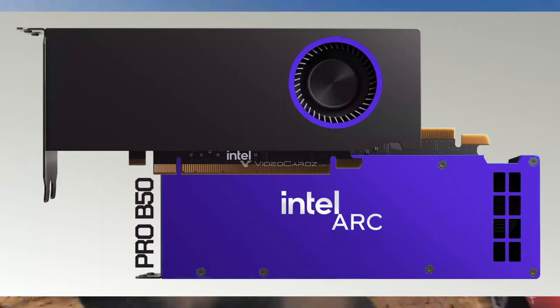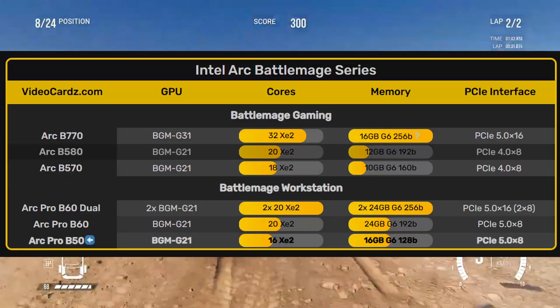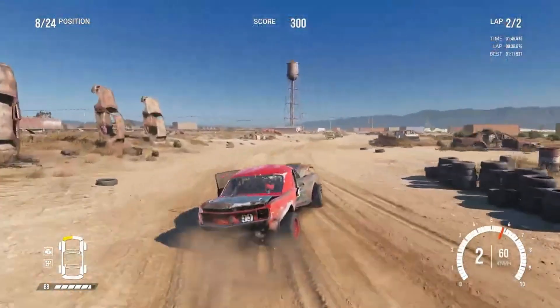As for now, there's still no official release date or pricing for either the B50 or B60. Both are being distributed mainly through board partners, so don't expect to find them everywhere just yet. Personally, I think this card could be interesting if Intel prices it aggressively.